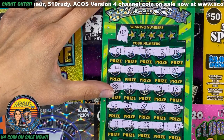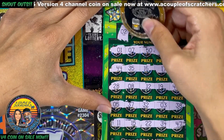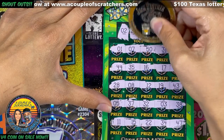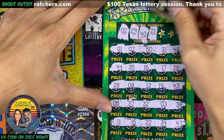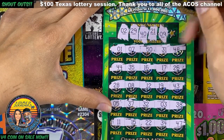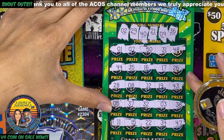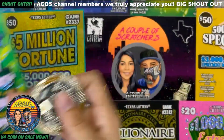We got number 2, a one-off there at 29, another one-off, 40, 21, 9, and a 36. All right, we came close but no win on ticket number 17.